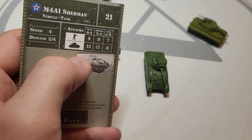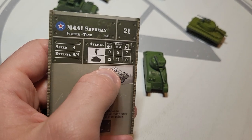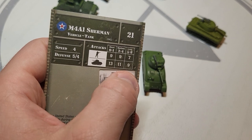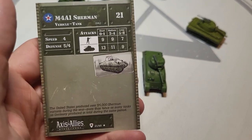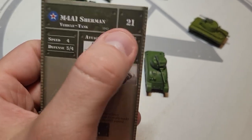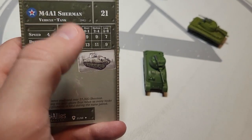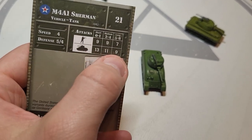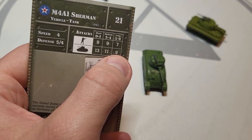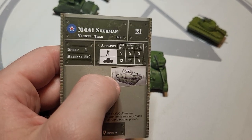There are no anti-infantry stats shown here — it has 9/9/7 against infantry, which is great against infantry, and 13/11/9 against vehicles. This is going to be a 75mm gun — not the 76.2mm, which should be the Sherman Easy Eight that we'll see in another video. Overall perfectly represented by the 75mm. The one question mark is the defense and maybe the speed, but for 21 points you get what you pay for. It's not going to knock out a King Tiger — King Tigers have about a seven defense from the front.